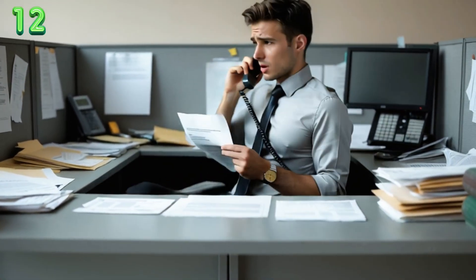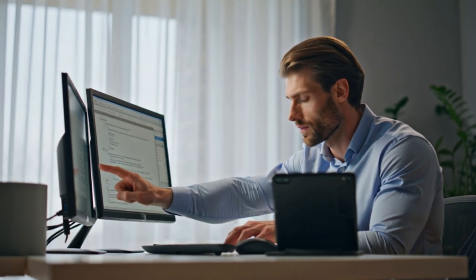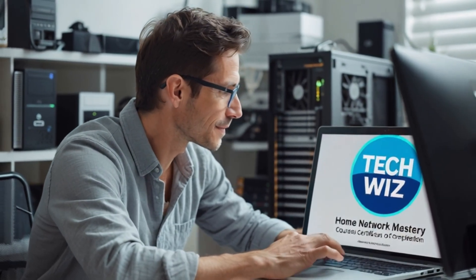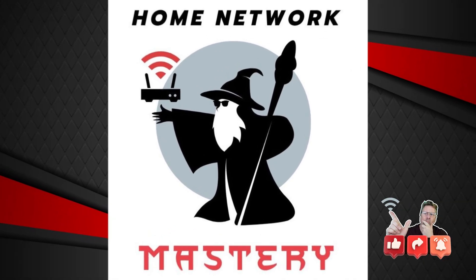If this video helped, you've barely scratched the surface. My course, Home Network Mastery, shows you how to troubleshoot, optimize, and take full control of your home network — no tech degree needed. Tap the link below and start mastering your Wi-Fi today.